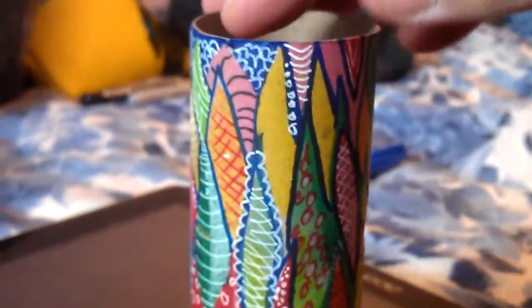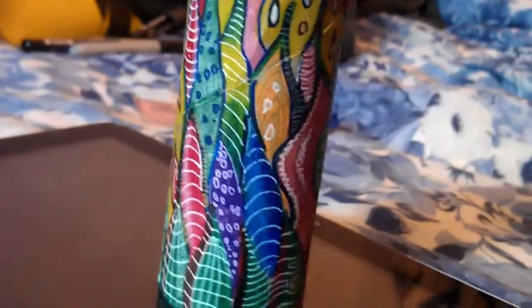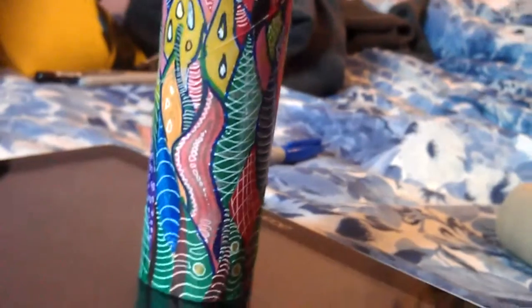It's colorful now. Take a closer look. All strange designs.